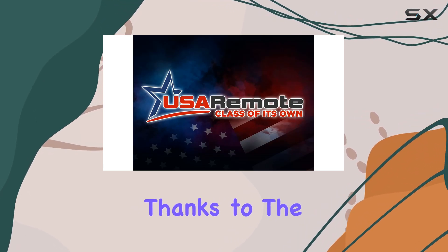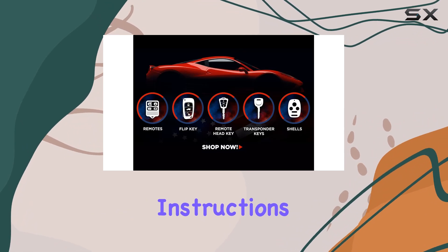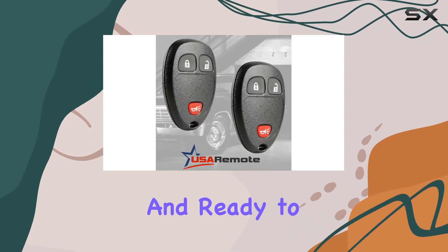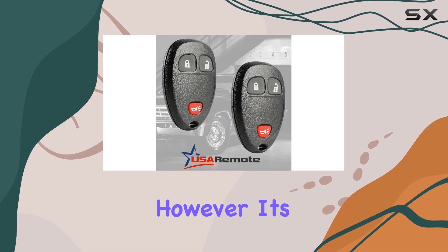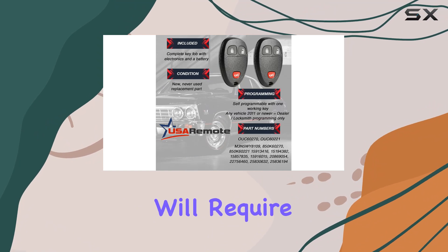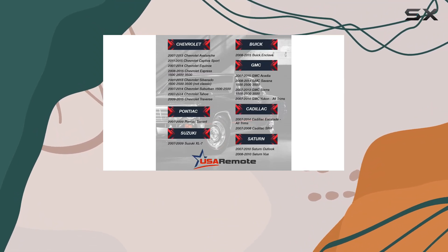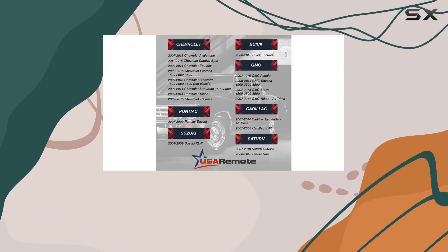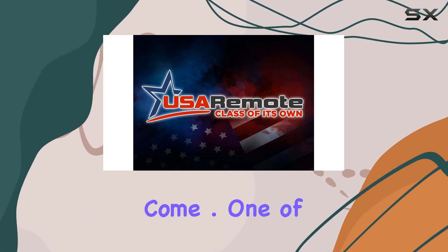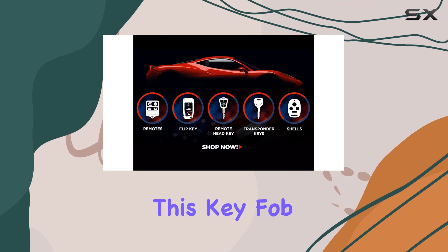Installation is a breeze, thanks to the provided step-by-step instructions. Just follow along, and you'll have your new key fobs programmed and ready to go in no time. However, it's worth noting that for vehicles from 2010 and up, programming will require a trip to your local locksmith or dealership. It's a small inconvenience, but once it's done,